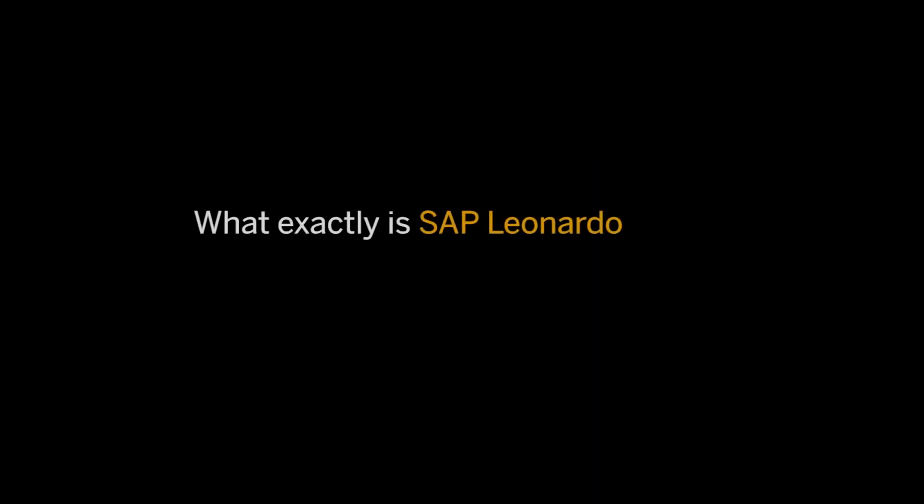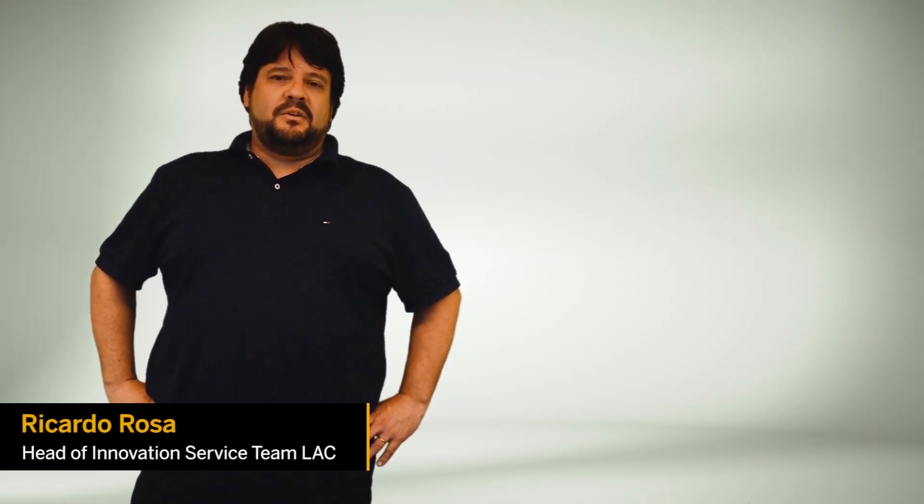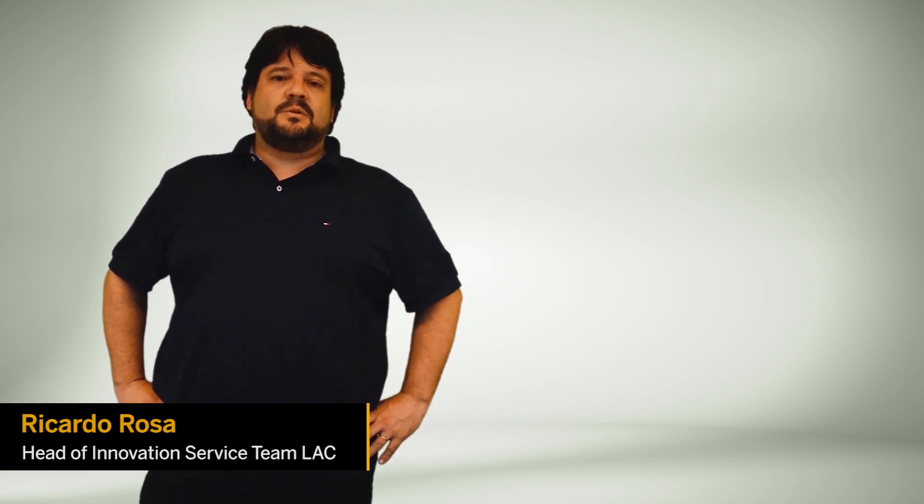To explain SAP Leonardo in detail, we invited Ricardo Rosa, Head of Innovation Service Latin America, here at SAP. Hello, my name is Ricardo Rosa, and I'm leading the SAP Innovation Practice in Latin America, supporting customers with SAP Leonardo. You already know about bimodal IT, so let's talk a bit about Mode 2, where SAP Leonardo is inserted.